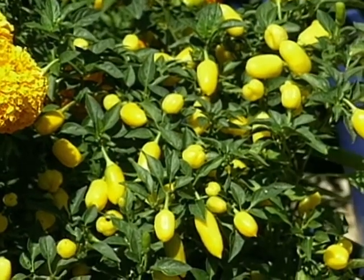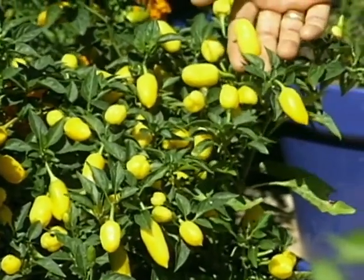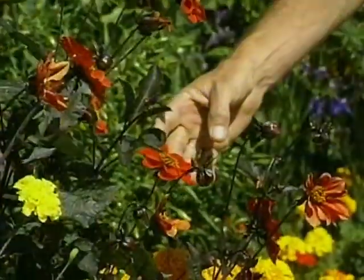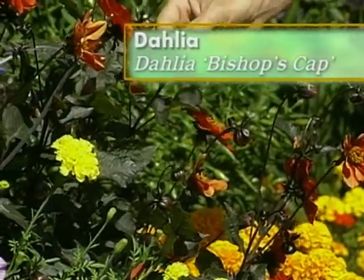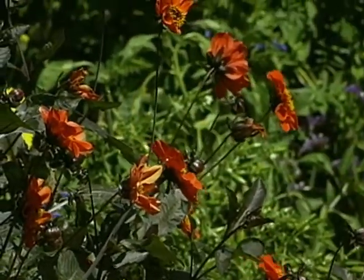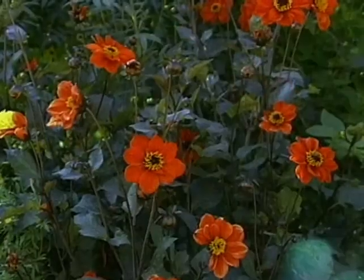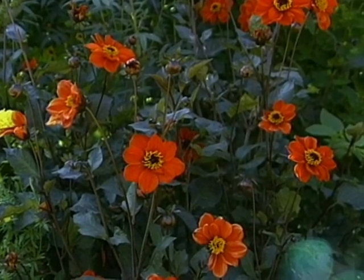I see all sorts of peppers in here. Most people think of these as ornamental peppers — and they sell them that way in the fall — but all of them are edible. And here, as a counterpoint to all the yellows, is this fantastic dahlia. That's called Bishop's Cab — it's an old variety. It's just a beauty with that bronze foliage and the orange flowers. I like it better than the ones with the great big heads. These are good cut flowers, too.